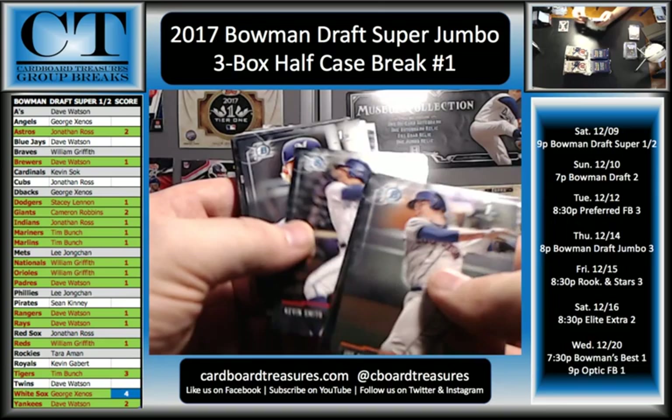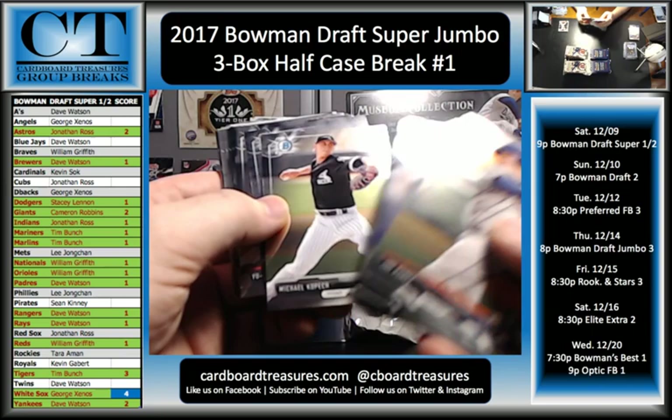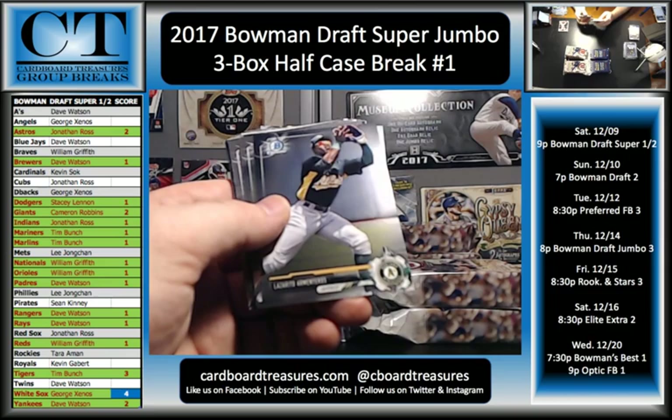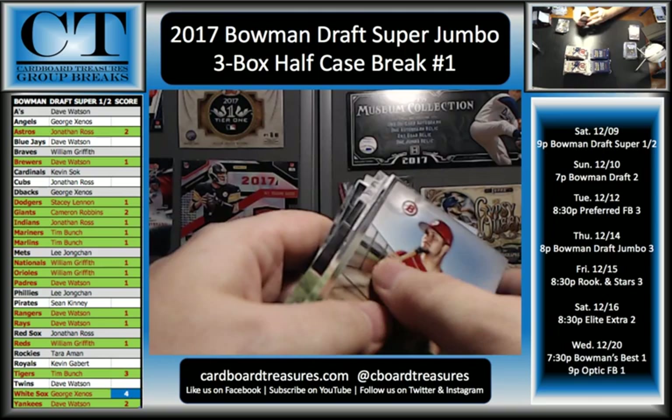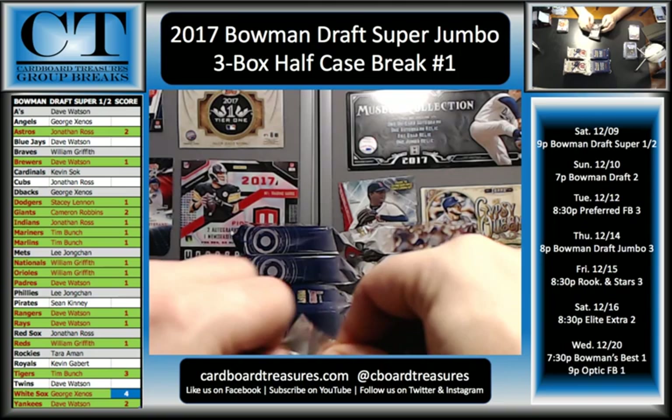Joe Perez, Taylor Walls, Charlie Barnes, Seth Elledge, Kevin Smith, Caden Lemons, Brian Miller, Brendan Little, Adam Haseley, Michael Coppick, Francisco Rios, Yuchen Chang, Taylor Trammell, Lazarito Armenteros, Justice Sheffield, Issan Diaz, Trevor Clifton, Luis Ortiz, Tyler Ivey, Matthew Watley, Beau Bichette, and paper.